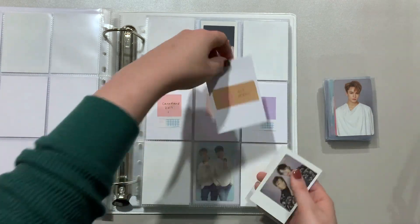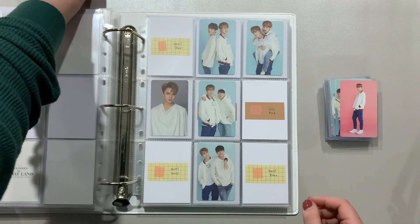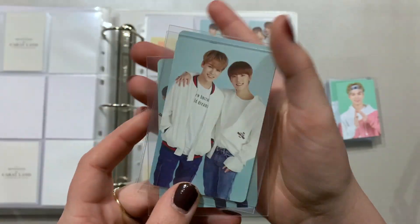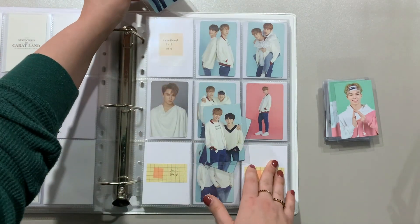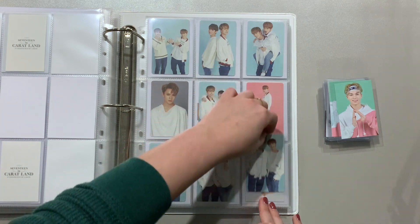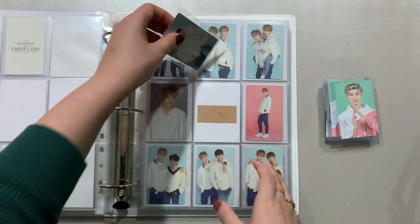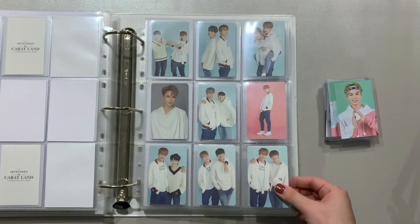We are finishing up Caitlyn 2018. Here's his solo card with the pink background, and we have the rest of his units with S.Coups, Dino, and Hoshi. I love this set so much, and in every single unit card Vernon is smiling with teeth. I feel like it goes to show just how much happiness the members get being together. Such a cute set.